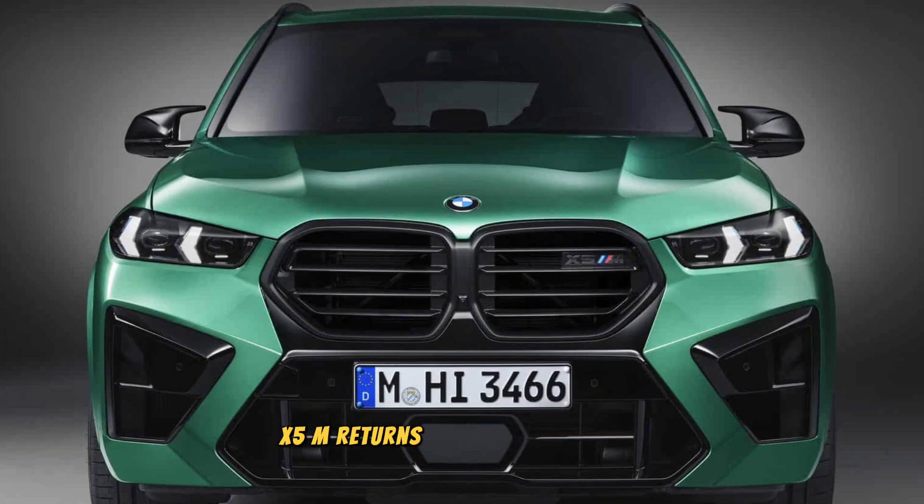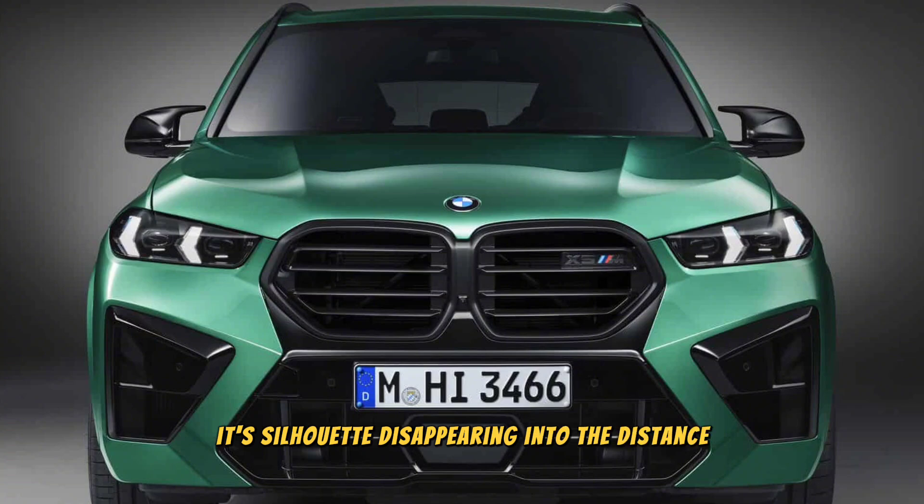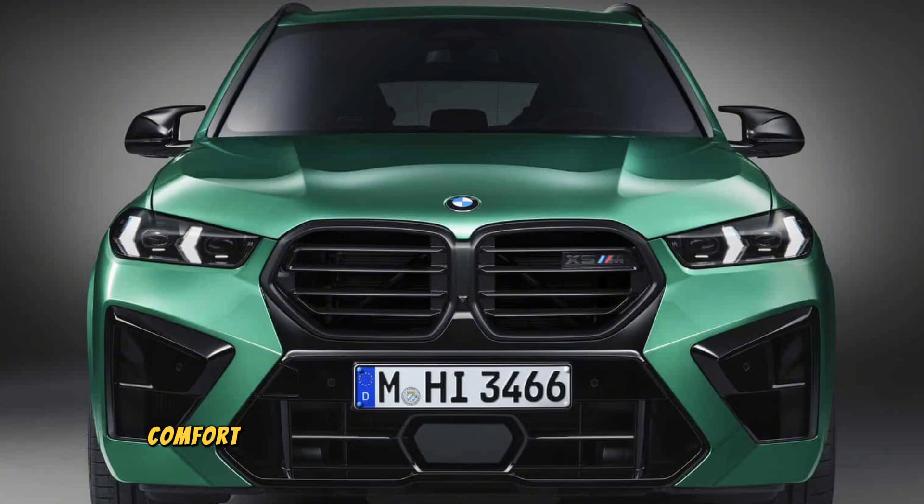The X5 M returns to the winding road, its silhouette disappearing into the distance. The BMW X5 M 2024 is the ultimate luxury SUV, offering a combination of performance, comfort, and technology that is unmatched in its segment.